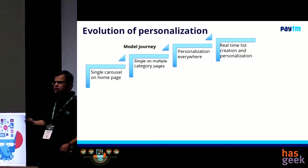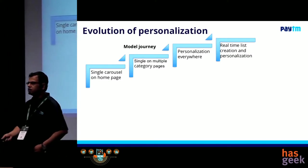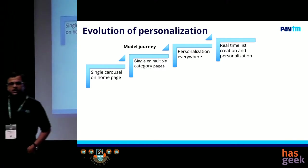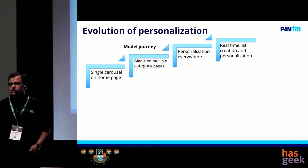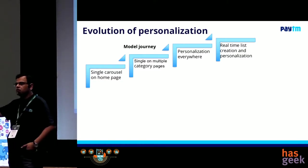We said, okay, now why don't I just put personalization on all the other high-traffic properties also? So we picked up the next high-traffic property, which is called a category landing page. As an example, you can go to paytm.com/electronics and that takes you to the electronics homepage. We started taking one carousel by one carousel on that as well.